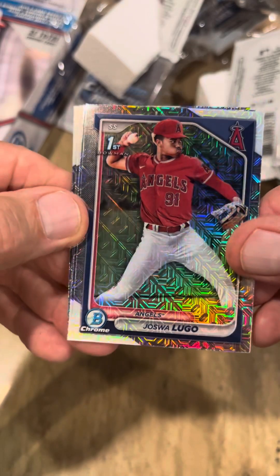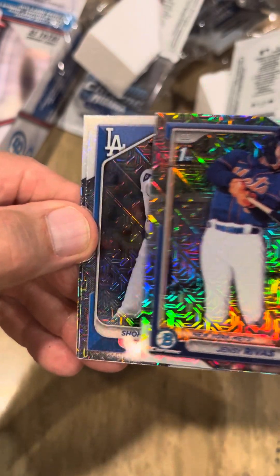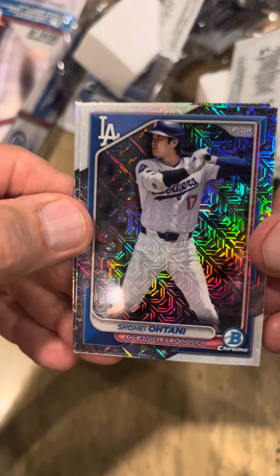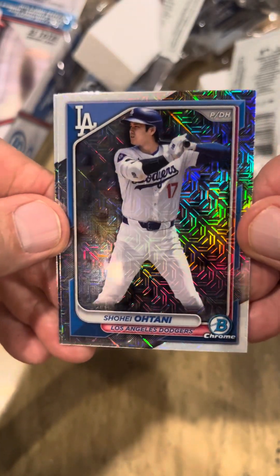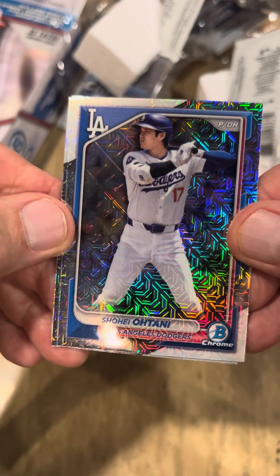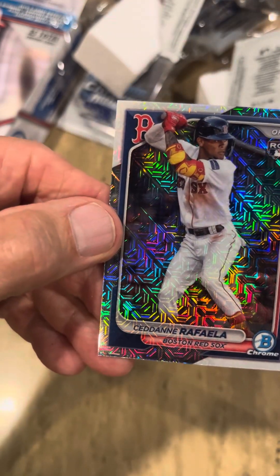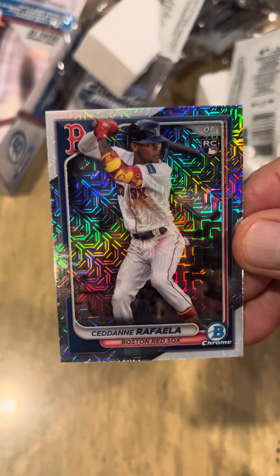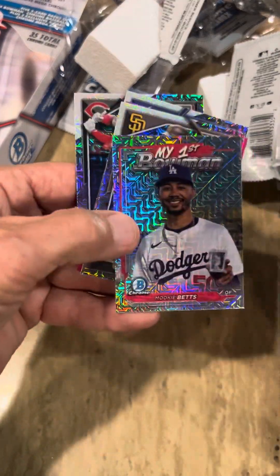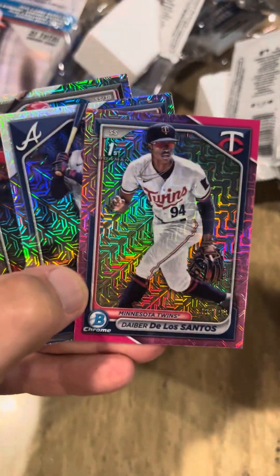Henry Davis for the Pirates. Lugo for the Angels, not bad. Rivas for the Mets. Shohei Ohtani — there you go, really nice card. What a guy, a member of the 50-50-plus club. I've got some great cards of his on 511 Cards and Collectibles. Rafael Devers for Boston, another good player. I mean, we didn't do great, but we got some pretty nice cards. That color card and the Mookie Betts card — that's pretty good. You never know what you're gonna get.